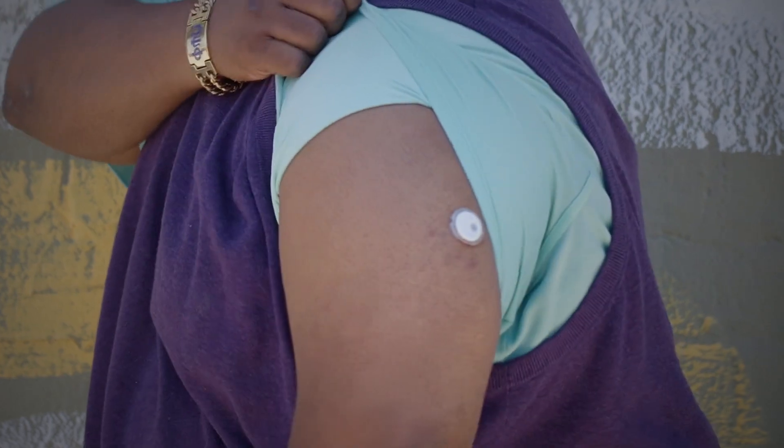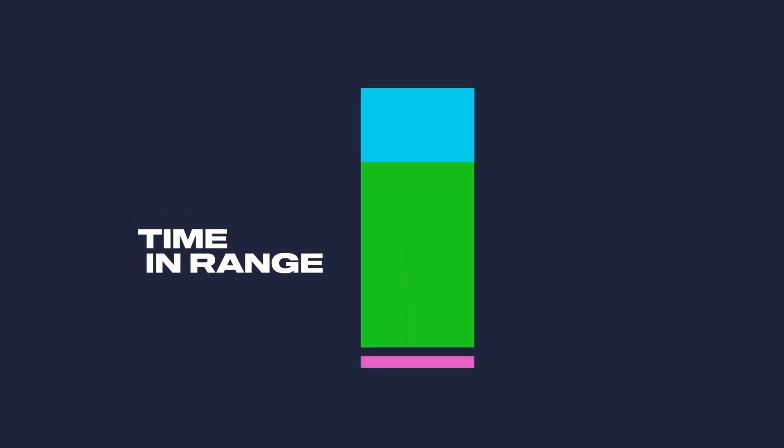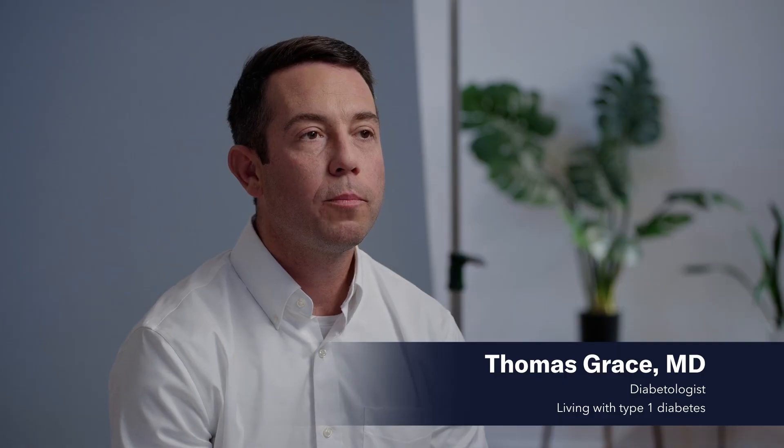In the advent of continuous glucose monitors, we now have much better metrics, specifically time and range. Time and range refers to glycemic control between 70 and 180 milligrams per deciliter — it's what people without diabetes, we would expect their glucose readings to be, no matter what they're doing.